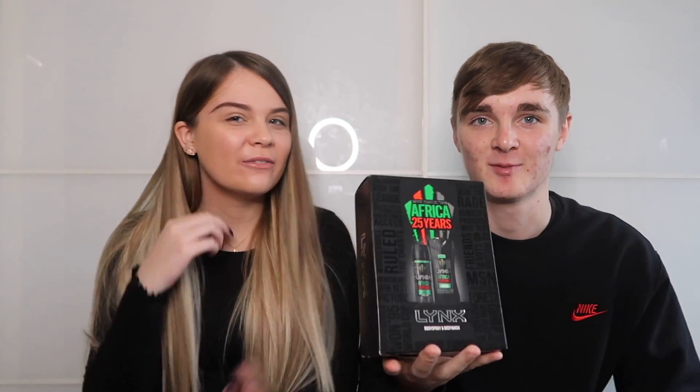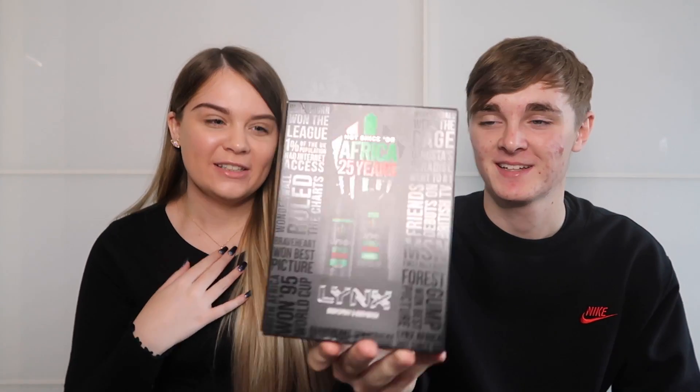Lynx Africa deodorant — the ultimate cliche stocking filler. There was an entire wall of Lynx sets in B&M and it felt too cliche not to include it. It's a practical gift since deodorant gets used up quickly, and Africa is just the classic scent everyone gets.